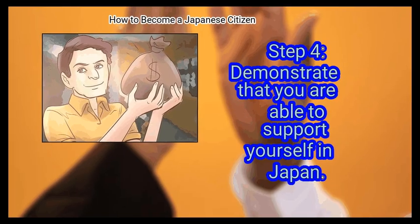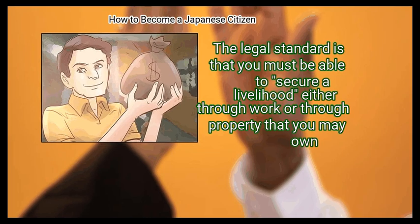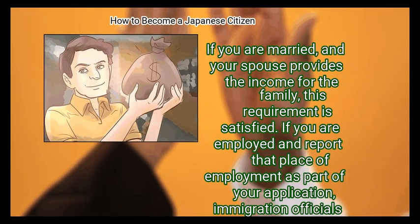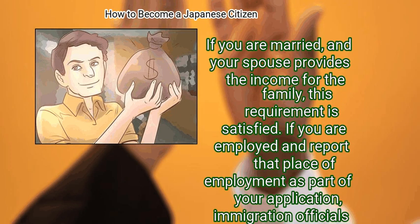Step 4: Demonstrate that you are able to support yourself in Japan. The legal standard is that you must be able to secure a livelihood, either through work or through property that you may own. If you are married and your spouse provides the income for the family, this requirement is satisfied. If you are employed and report that place of employment as part of your application, immigration officials may visit your place of employment to confirm whatever information you report.